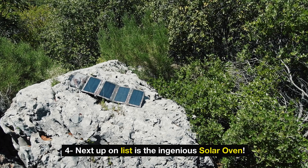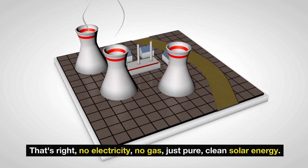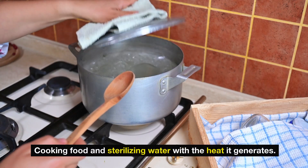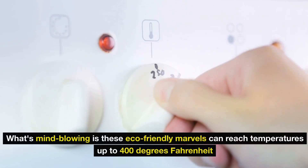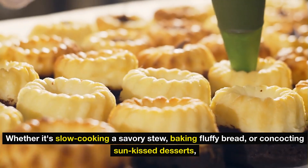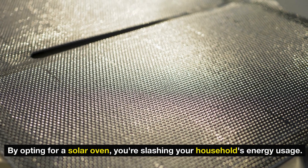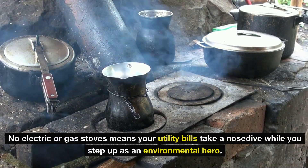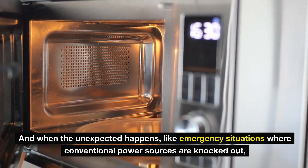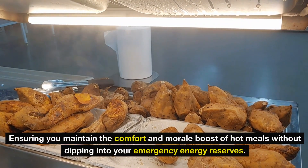Next up on the list is the ingenious solar oven. Imagine cooking your favorite meals and purifying water using nothing but the power of the sun — no electricity, no gas, just pure clean solar energy. Solar ovens use shiny reflective materials to focus sunlight into a tight spot, cooking food and sterilizing water with the heat it generates. These eco-friendly marvels can reach temperatures up to 400 degrees Fahrenheit depending on their design and the weather. Whether it's slow cooking a savory stew, baking fluffy bread, or concocting sun-kissed desserts, solar ovens have got you covered. And in emergency situations where conventional power sources are knocked out, your solar oven becomes a culinary lifeline, ensuring you maintain the comfort of hot meals without dipping into your emergency energy reserves.